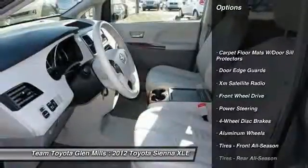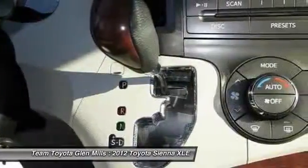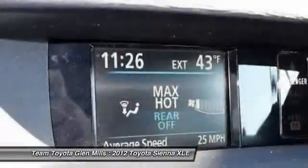Traction control, anti-lock braking system, steering wheel audio controls, power liftgate, XM satellite radio, power passenger seat, stability control, power steering, adjustable steering wheel, auto-dimming rear view mirror.